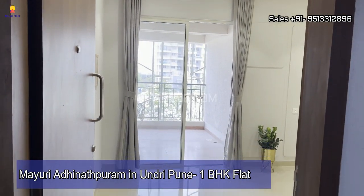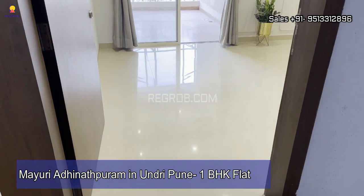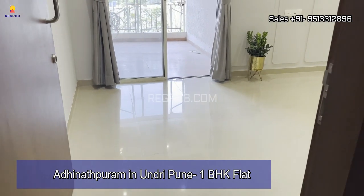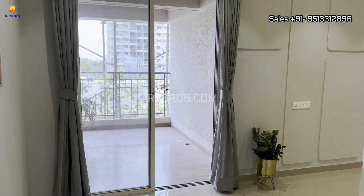Hi everyone, so in today's video we are visiting a 1 BHK flat at Mayuri Adinathpuram, a residential society located in Undri, Pune. So let's get started.